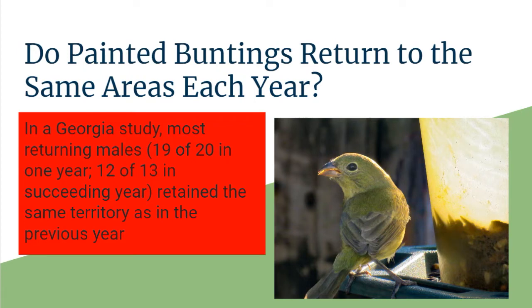Do Painted Buntings return to the same areas each year? According to the Audubon Society, a study done in Georgia showed that most males did return — 19 out of 20 in one year and 12 out of 13 the next year — and they retained the same territory as the previous year. It is shown that with most birds they do come back to the same territory, and the Painted Bunting study confirms this.